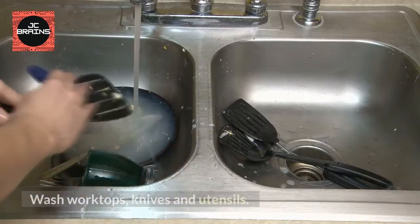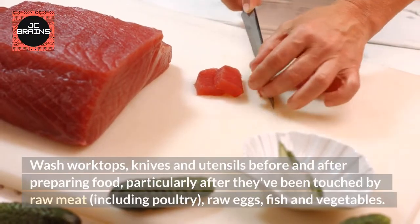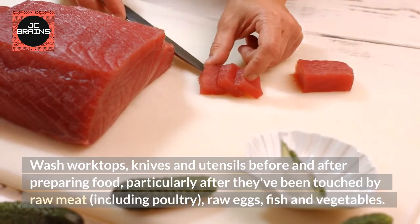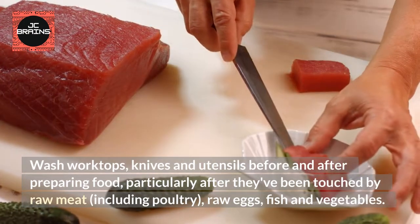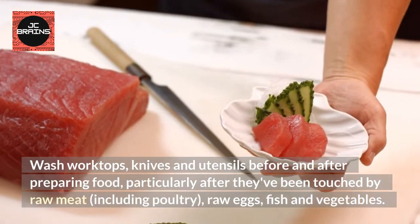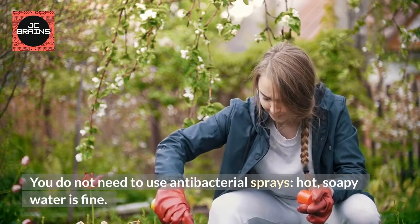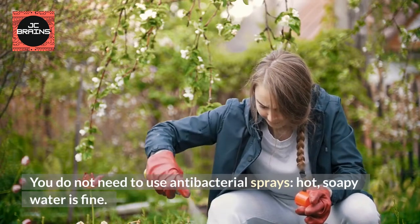Wash Worktops, Knives and Utensils before and after preparing food, particularly after they've been touched by raw meat, including poultry, raw eggs, fish and vegetables. You do not need to use antibacterial sprays — hot, soapy water is fine.